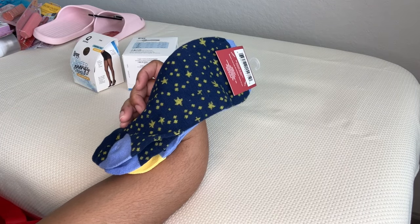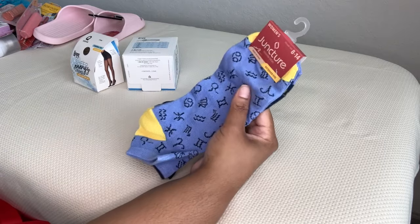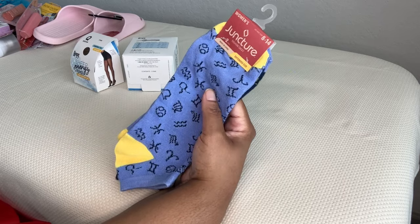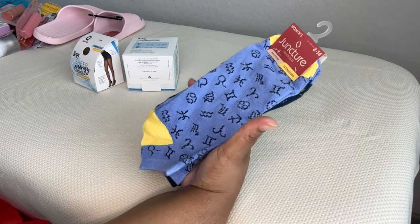On the other side it's like a midnight sky with constellations and stars. I thought these were really cool — they're the extended size ones. I wish they were in different colors, even different blues, but I can't pass this up because it's like my thing.